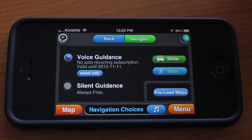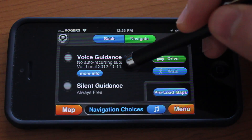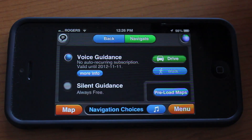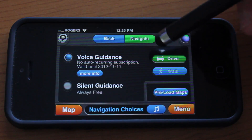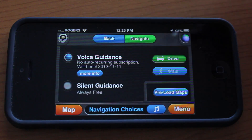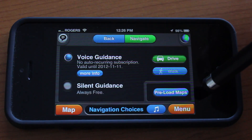We're going to tap Nav Choices, where you can use voice guidance. You get one month of free subscription when you download the app for the first time, and for the full year it only costs $10 to get voice guidance for all your navigation. You can choose to walk or drive, and silent guidance is always free.